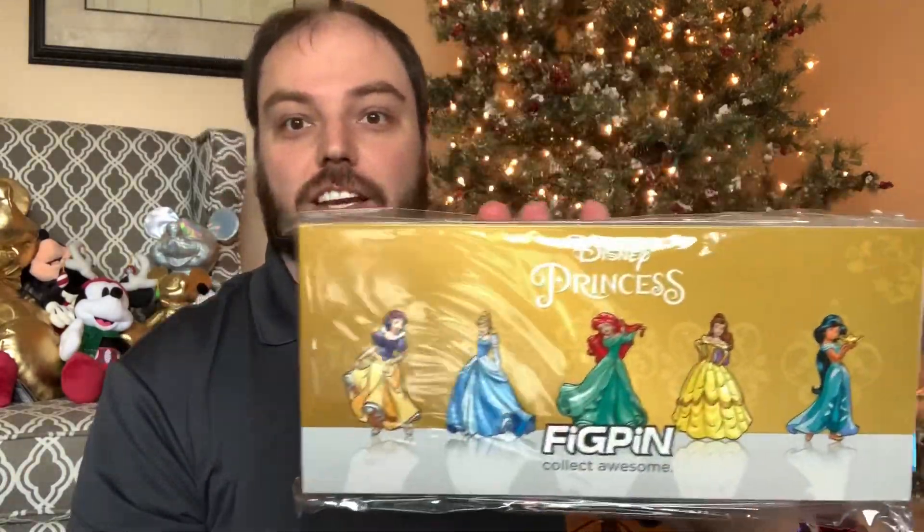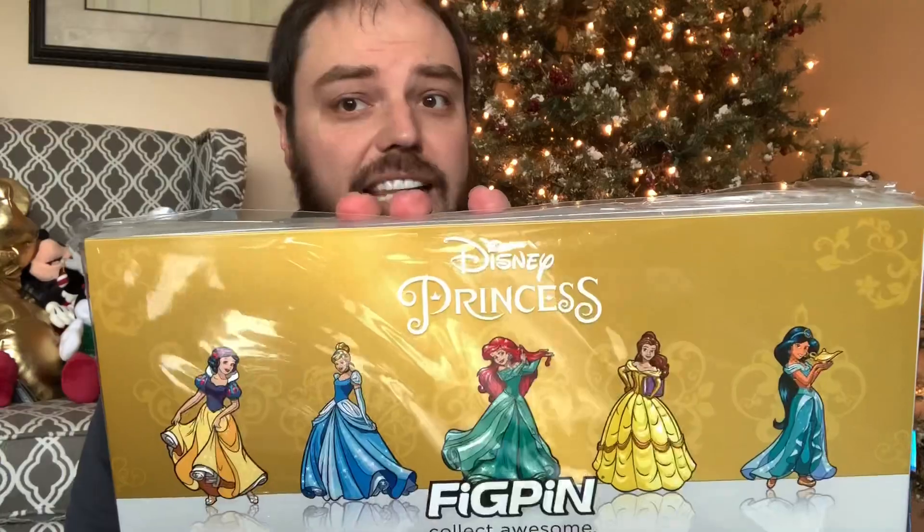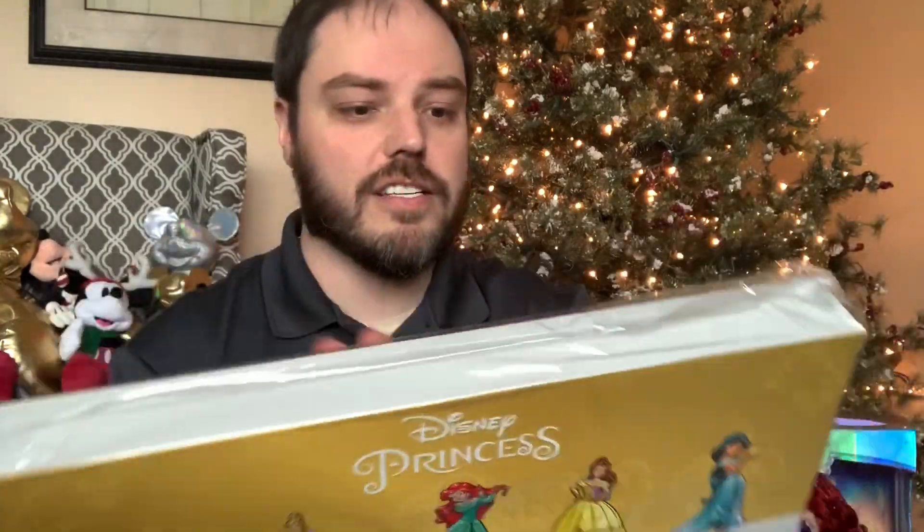Mine did come in the mail today. It's still even wrapped in its plastic here, but we're going to go ahead. We're going to get these puppies out. We're going to take a look at them. They look to be gorgeous. I love the artwork on this box, so stay tuned. We're going to get all of its details in each pin individually.